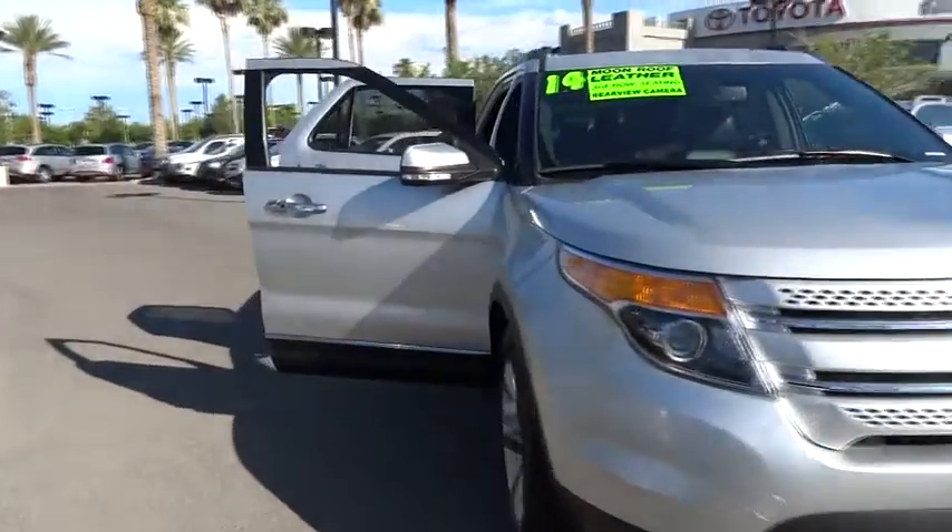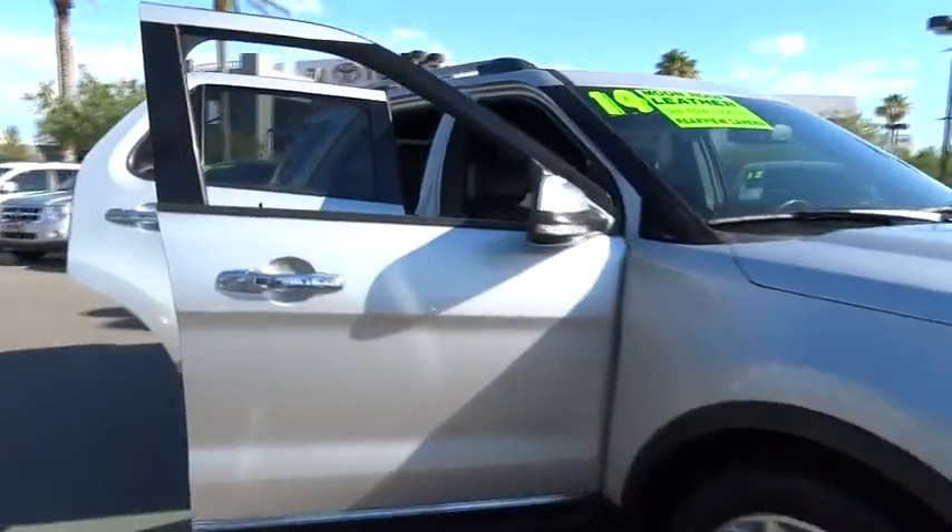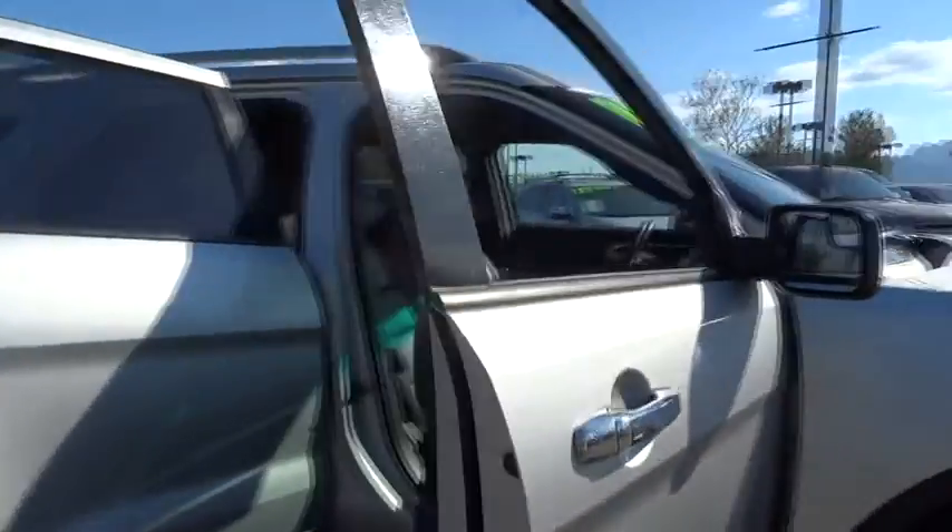Traction control, steering wheel audio controls, remote engine start, stability control, anti-lock braking system, keyless entry, leather-wrapped steering wheel, Bluetooth, backup camera, adjustable steering wheel, power steering.